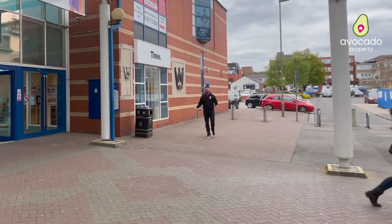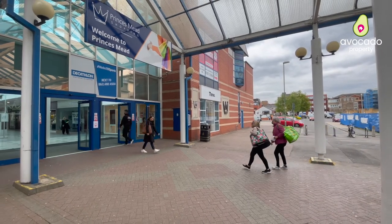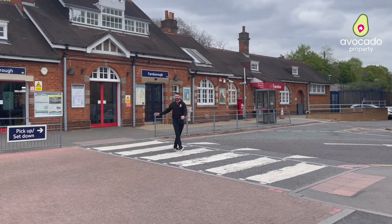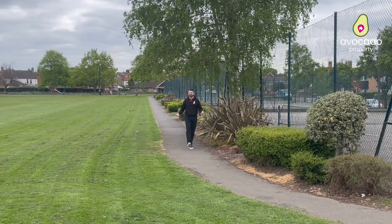As soon as you step right out the apartment, you're here in Farnborough town centre where you can nip out and do some shopping. Plus you're only a couple of minutes walk from the popular Farnborough main railway station, which will take you directly into London between 35 and 40 minutes. Yes, Farnborough's got it all.